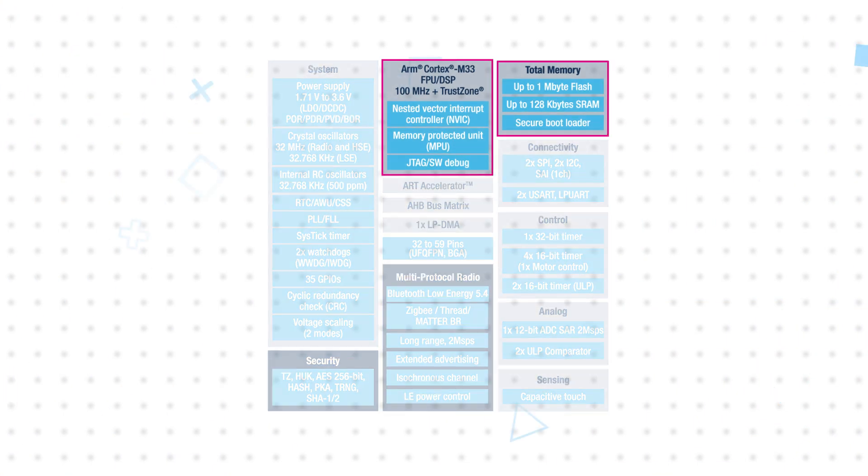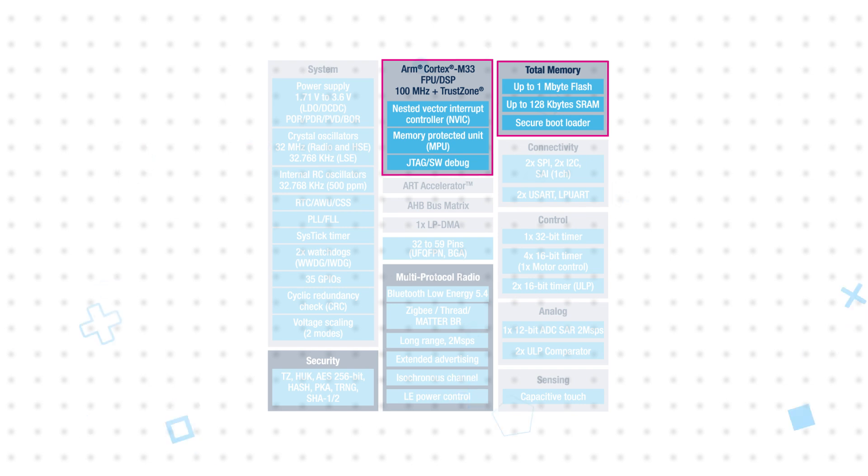The STM32WBA5 MCUs leverage the architecture from the STM32U5 MCU series for its high efficiency and high level of integration. They're based on a 100MHz ARM Cortex-M33 core with up to 1MB of flash and 128KB of SRAM, plus a variety of digital and analog peripherals to address the needs of a wide range of applications.